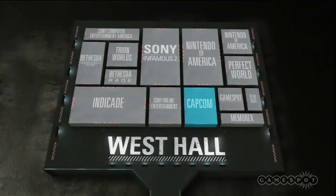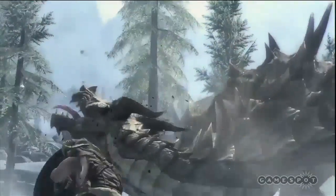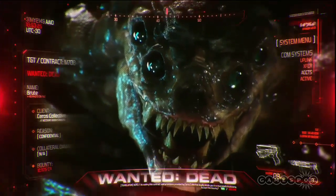Last but certainly not least in the West Hall is Bethesda. The big titles they have on display are Rage, The Elder Scrolls V: Skyrim, and Prey 2. All of these games will get the stage show treatment, with Skyrim and Rage on Wednesday, and Prey 2 on Thursday.